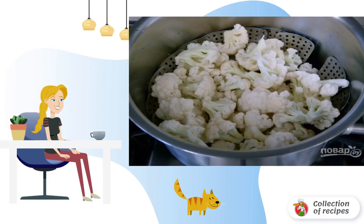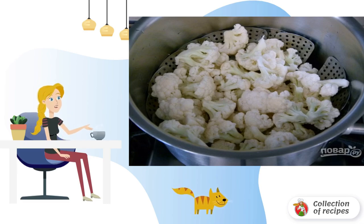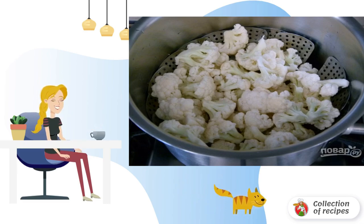Wash the cauliflower, divide into inflorescences, and boil in salted water for 3-4 minutes. Then flip into a colander to dry and cool. It can also be steamed in a slow cooker or steamer, for example.